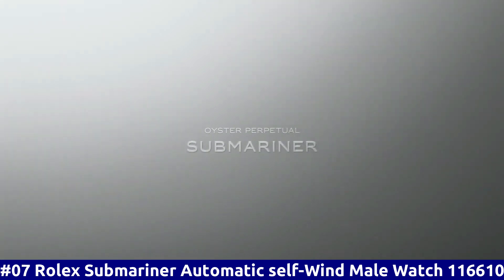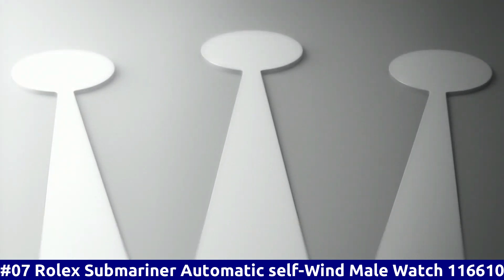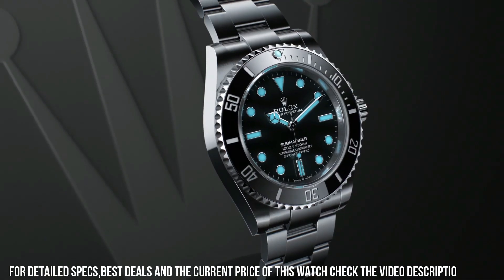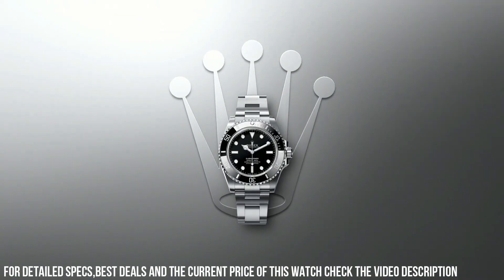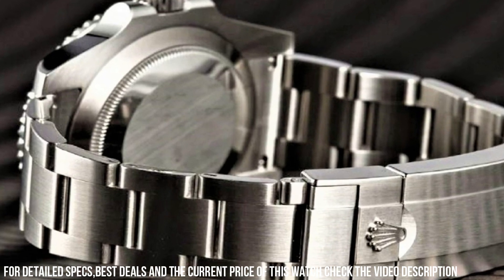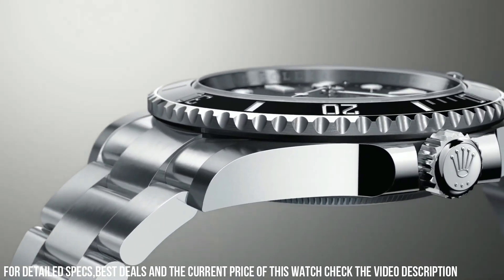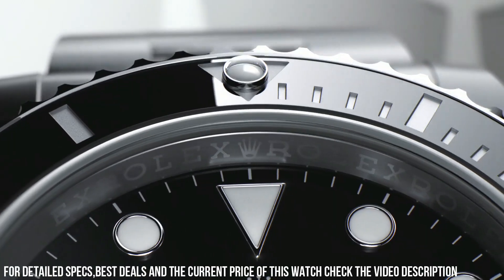Number 7: Rolex Submariner Automatic Self-Wind Male Watch 116610. Swiss made. Black dial with dot hour markers. Black Cerachrome ceramic bezel insert, engraved with 60-minute graduations. Cyclops lens with date feature — instantaneous date with rapid setting. Stop seconds feature for precise time setting. Automatic chronometer movement, COSC chronometer certified. Rolex caliber 3135, 28,800 vibrations per hour, 31 jewels. Polished with brushed 904L Oyster Steel stainless steel case.